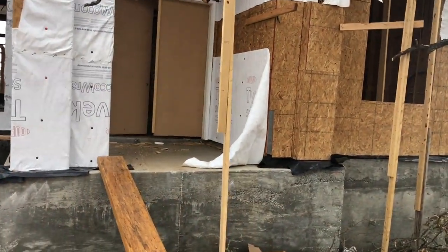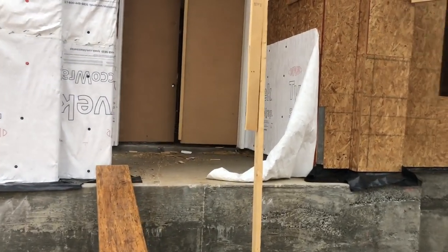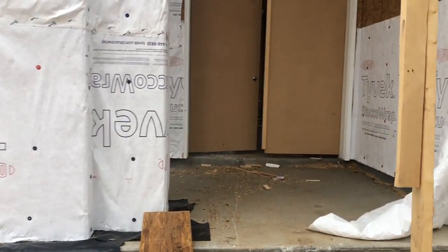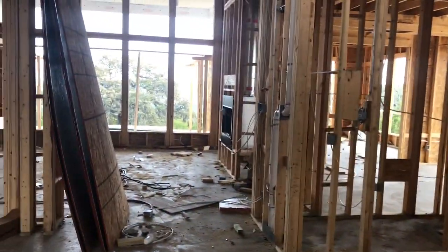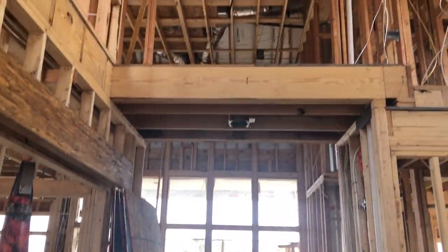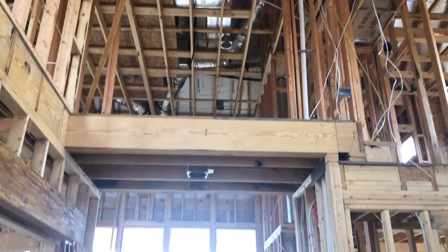I know the wrap looks kind of bad right here from this angle, but don't worry — they will fix it all up before they finish. Let me see if I can walk up this plank and not die to get in. Yay, I didn't die. This is my first look at this house in the current stage.